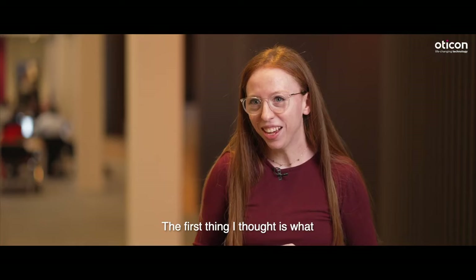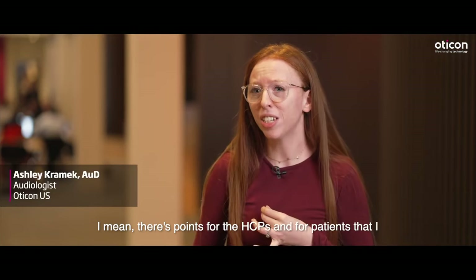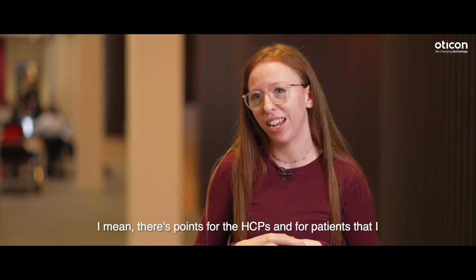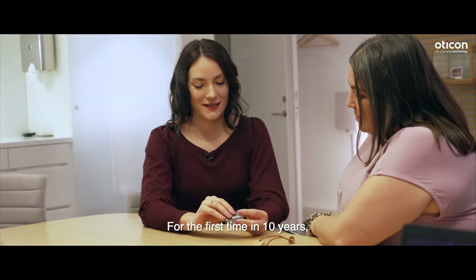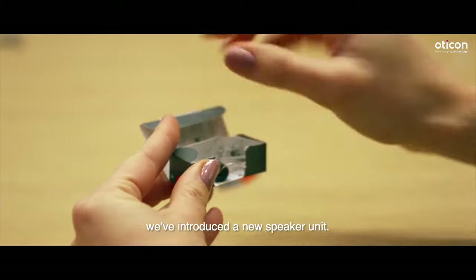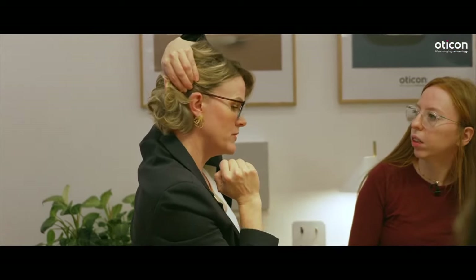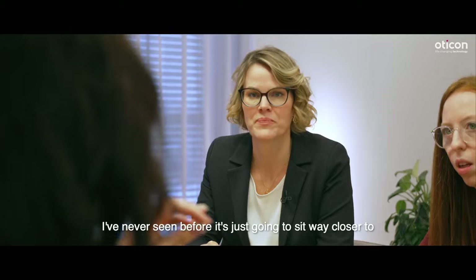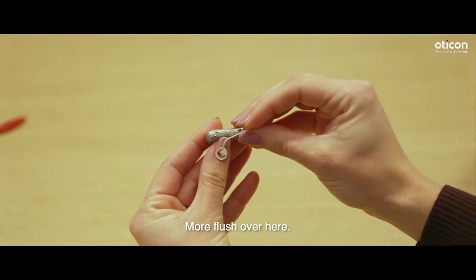The first thing I thought is what a game changer it's going to be. There are points for the HCPs and for patients that I think are going to be complete game changers. For the first time in 10 years, we've introduced a new speaker unit. It just kind of plugged right in, it's very comfortable, and it's going to sit way closer to the ear, so it's going to be very inconspicuous — more flush.